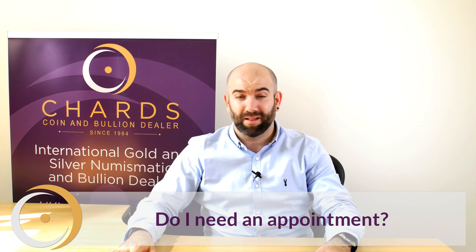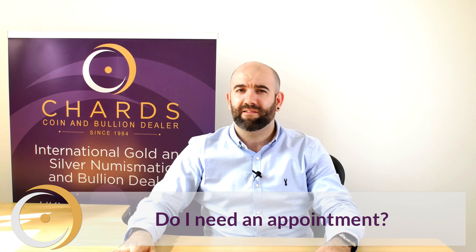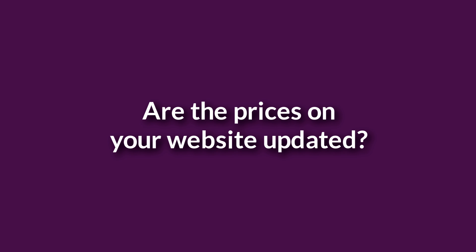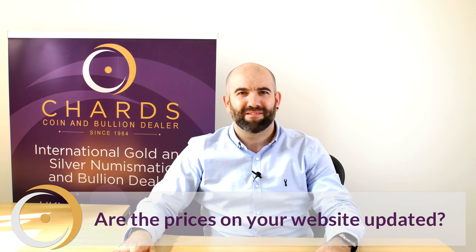Appointments can be made online via Ruby, our virtual assistant. Alternatively, you can email us at info@chards.co.uk or you can give us a call on 01253 343 081.